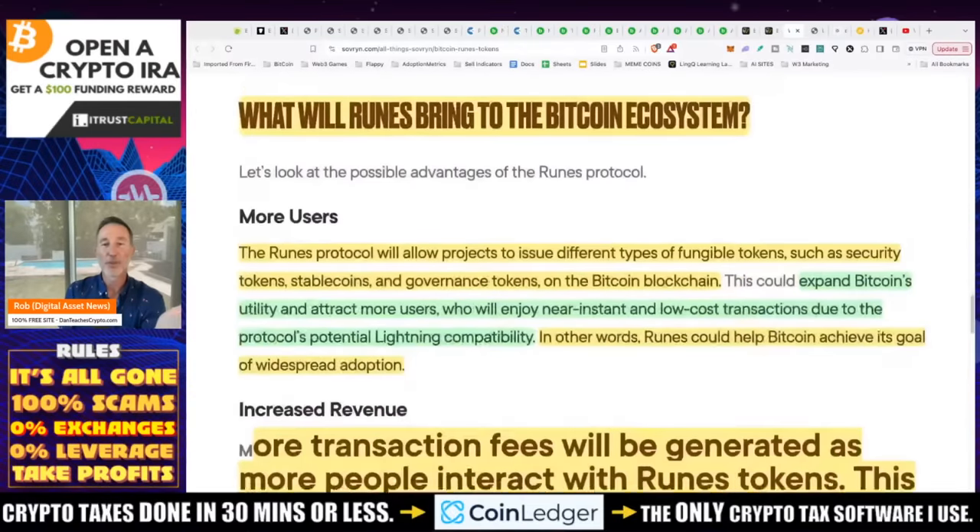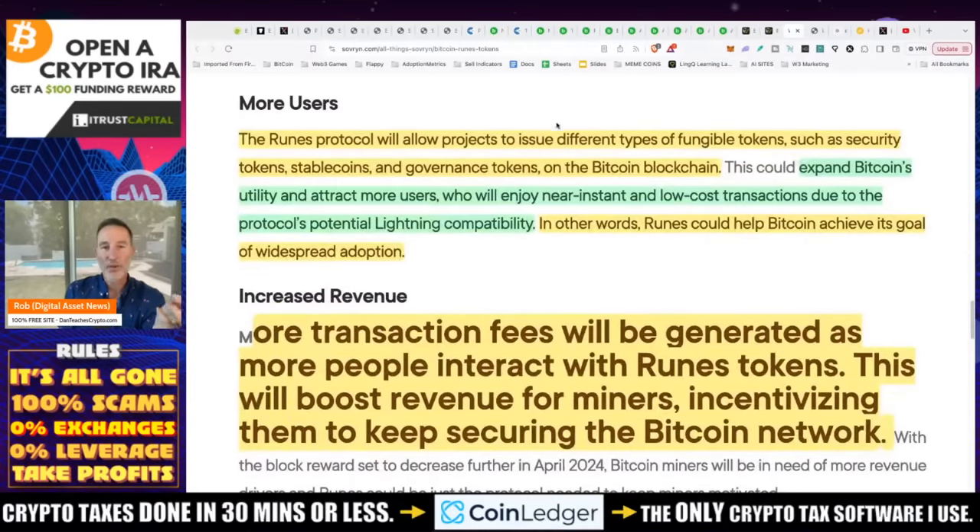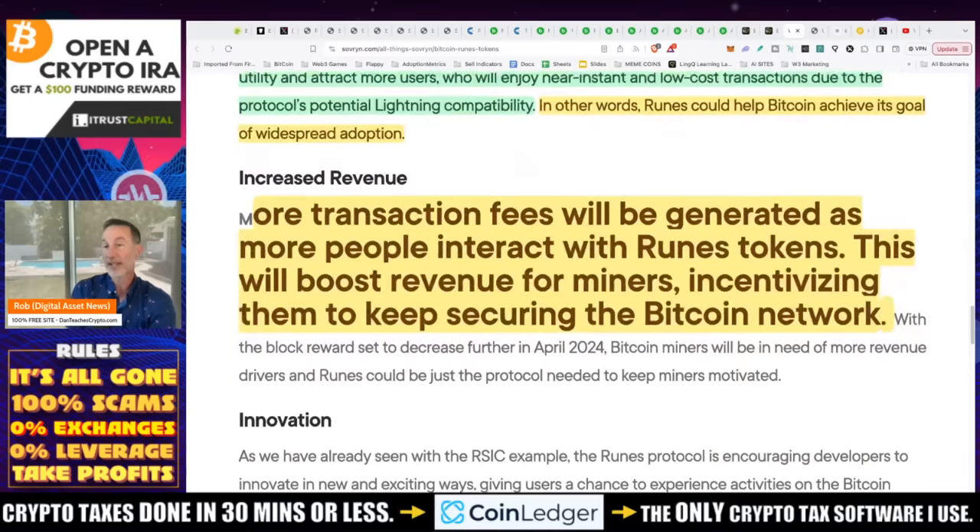So what does Runes actually do? The Runes protocol will allow projects to issue different types of fungible tokens — such as security tokens, stablecoins, and governance tokens — directly on the Bitcoin blockchain. You couldn't really do that before without Layer 2s. They're trying to make Bitcoin more usable. You can expand Bitcoin's utility, attract more users, and enjoy near-instant low-cost transactions through the protocol's potential Lightning Network compatibility. Runes could help Bitcoin achieve widespread adoption — maybe we actually get to buy that cup of coffee with Bitcoin.